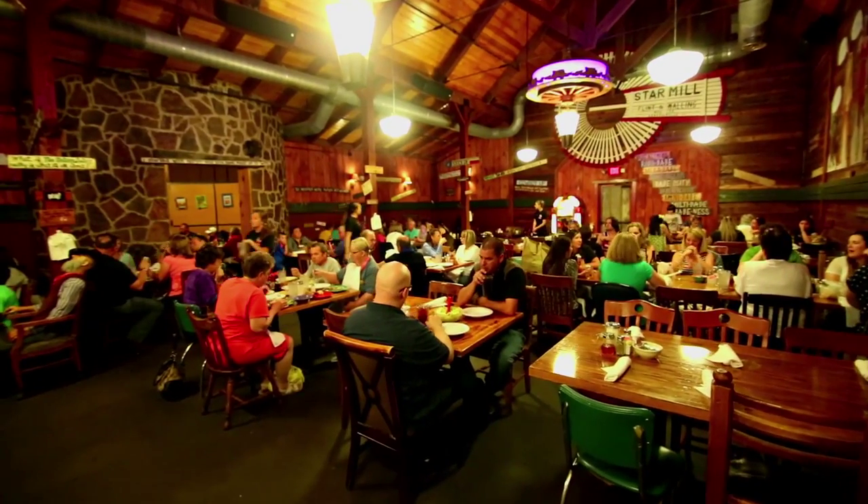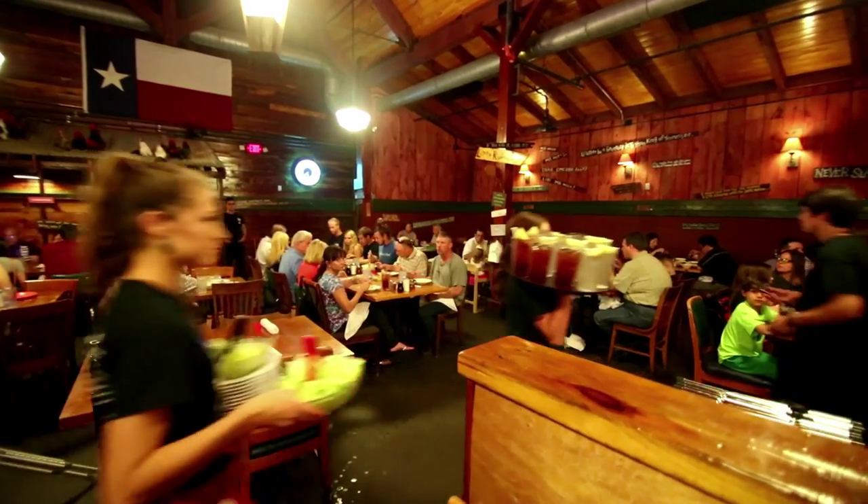Welcome to Babe's Chicken Dinner House in Crisco, Texas. I'm Paul Vineyard and this is my daughter Tiffany. We are the owners of Babe's and we welcome you and give you a little tour today.